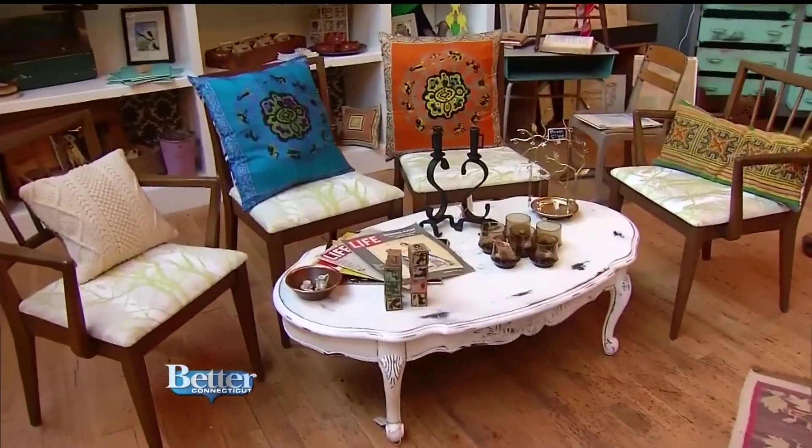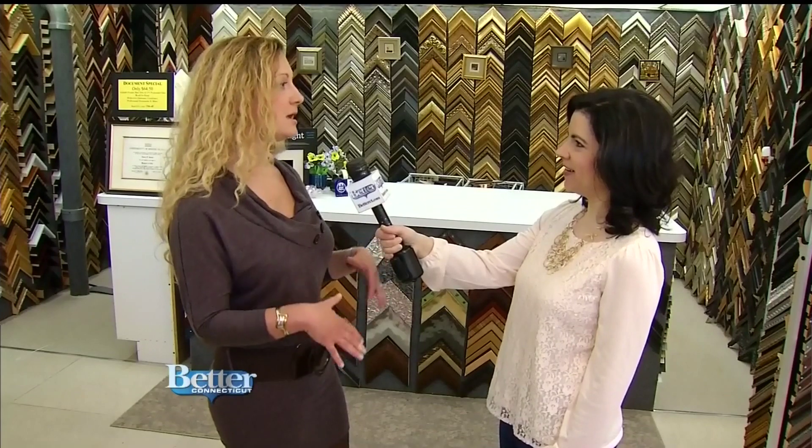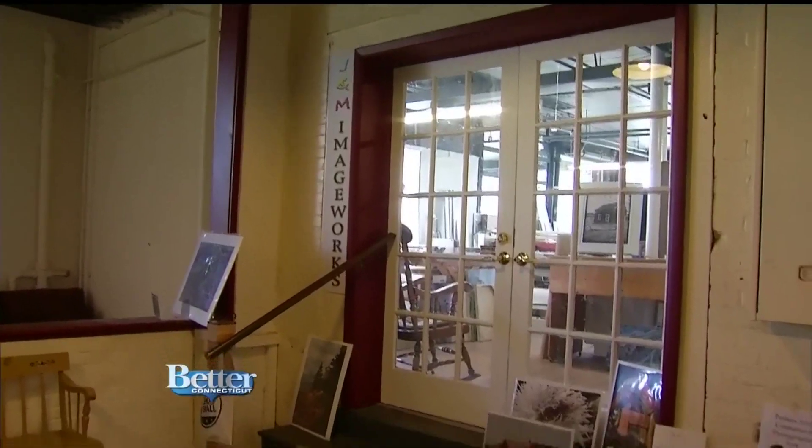They're very big into buy local, keep it local, keep your money where your house is. It's about keeping your money in the local economy and supporting people who live and work here.